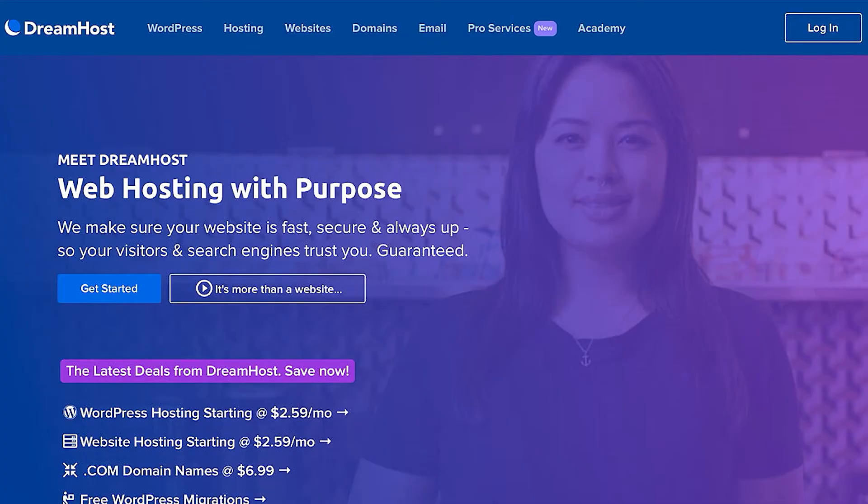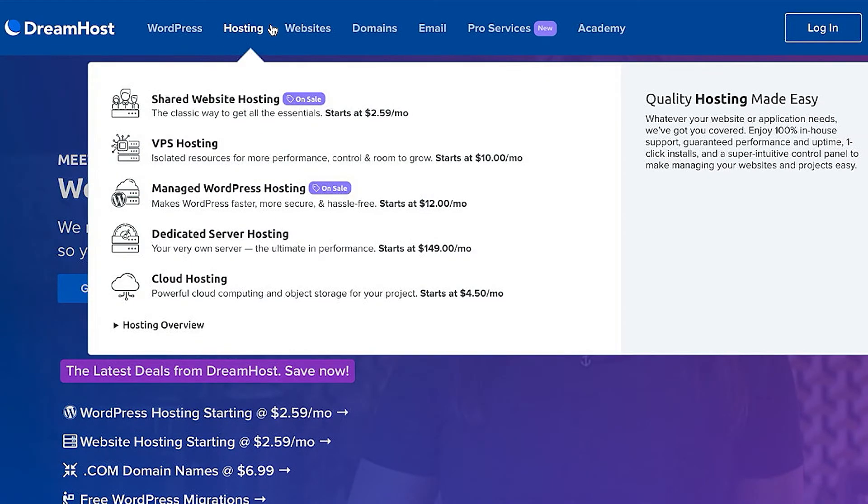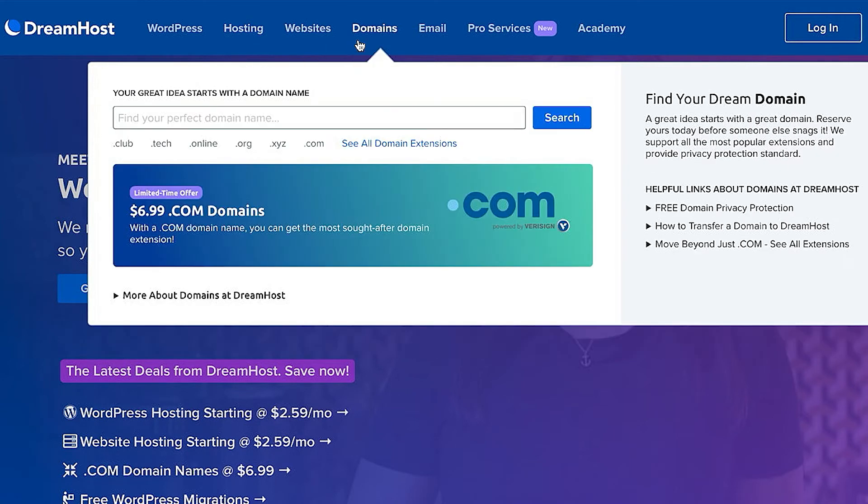There are two main places you can purchase domain names. There are standalone domain name registrars — companies that only sell domains. However, you can also buy a domain through any web hosting provider. This is often the best option since it means your hosting and domain will live in the same place and therefore be easier to manage.